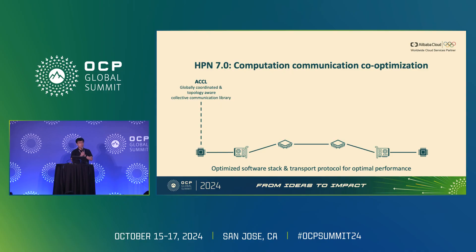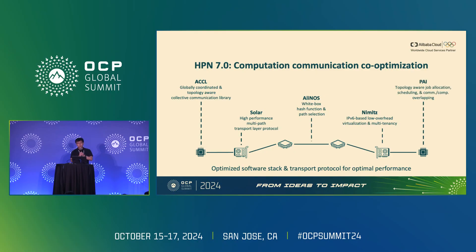We designed and developed SOLA, a high-performance multipath transport layer protocol that leverages abundant paths to saturate all links in the topology. For the switch, we customized Alibaba's switch to provide a wide hash function and packet path selection functionality to the transport layer protocol, minimizing potential hash collisions. We also developed the Nimitz container network, providing IPv6-based low-overhead virtualization and multi-tenancy. For the management stack, we built a platform for AI capable of topology-aware job allocation, scheduling, and communication-computation overlapping to maximize overall cluster efficiency.